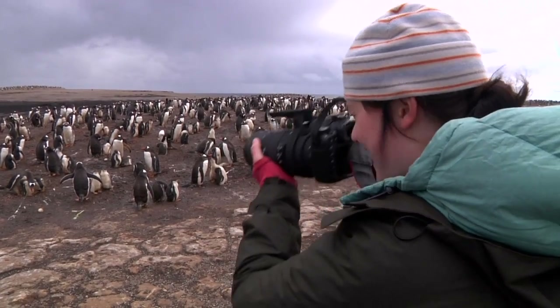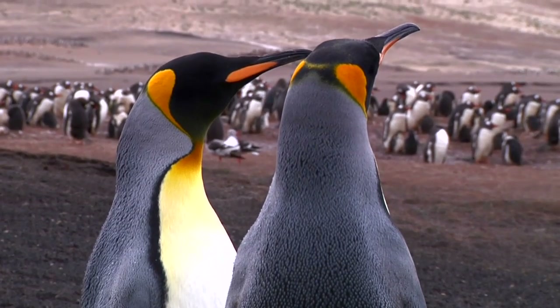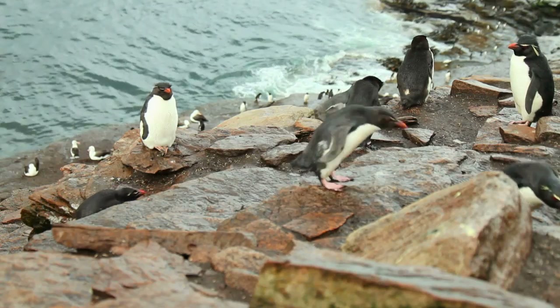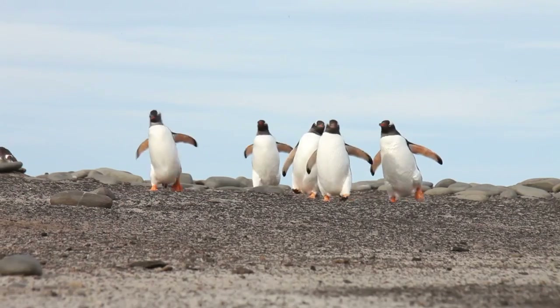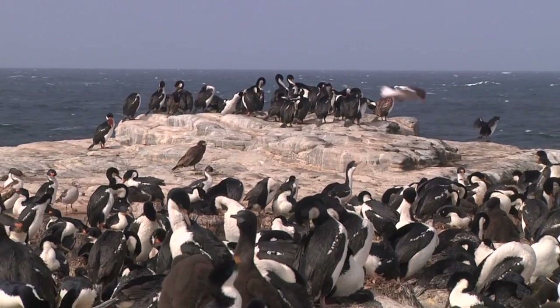Hi, my name is Caitlin and I'm a photographer. This diary is an account of the time I spent in the Falkland Islands, and is where I urge all lovers of wildlife photography to make a pilgrimage at least once in their lives. The Falklands is pretty remote, about 300 miles off the coast of Chile, a long way from my home in New Zealand.